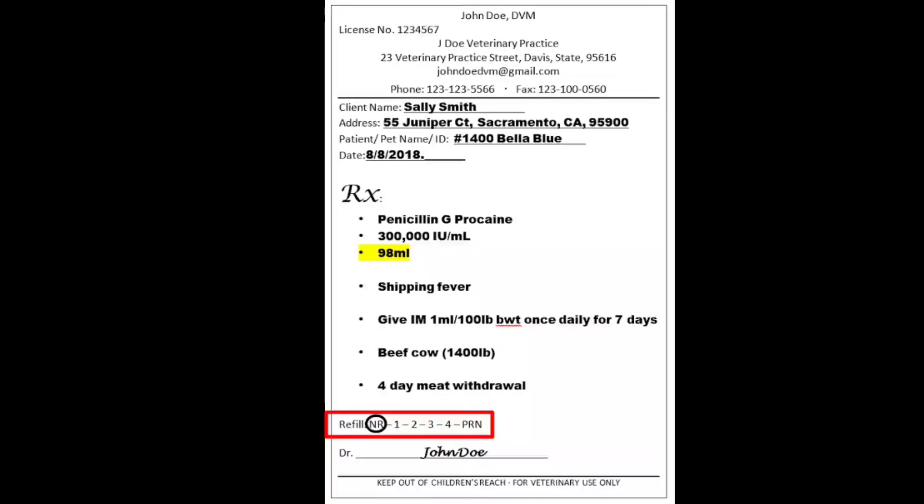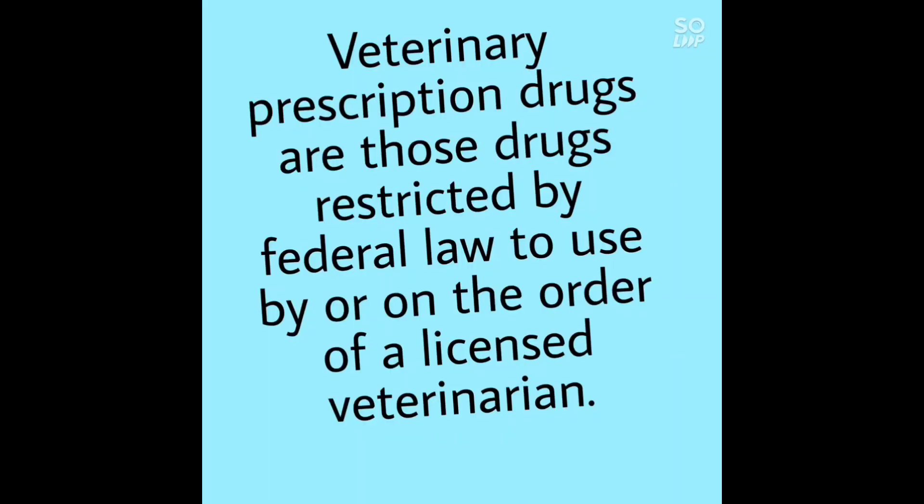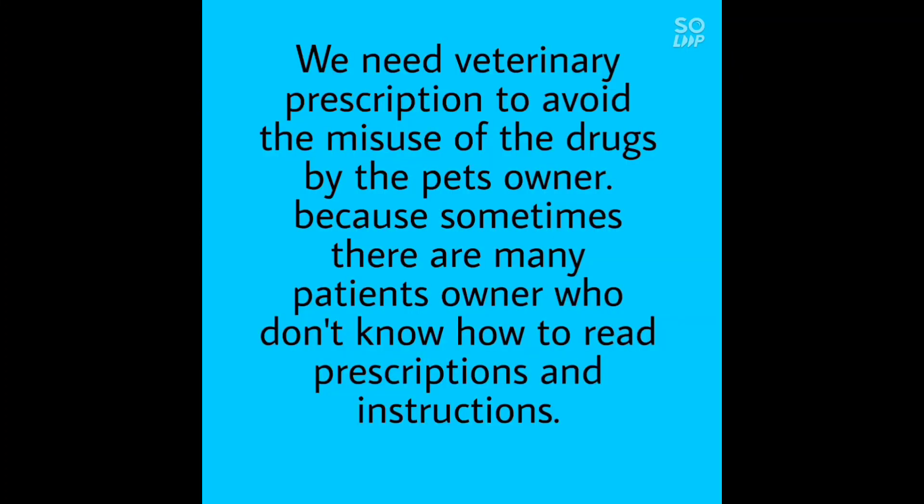In a prescription, it is also noted whether it is refilled or not. Why do we need veterinary prescriptions? Prescription drugs are those restricted by federal law to use by or on the order of a licensed veterinarian. The law requires that the drug must be given by a licensed veterinarian.